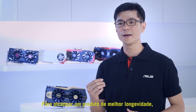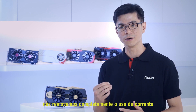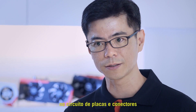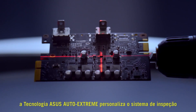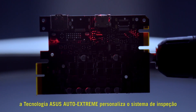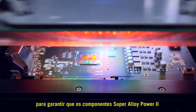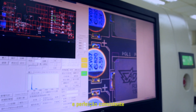To achieve even better product longevity, we completely removed the use of plugs to minimize dust buildup and oxidation on the circuit boards and connectors. Setting the highest standard of quality control in the industry, ASUS Auto Xtreme technology customizes inspection systems to ensure Super Alloy Power II components are produced and installed with the highest precision and consistent perfection.